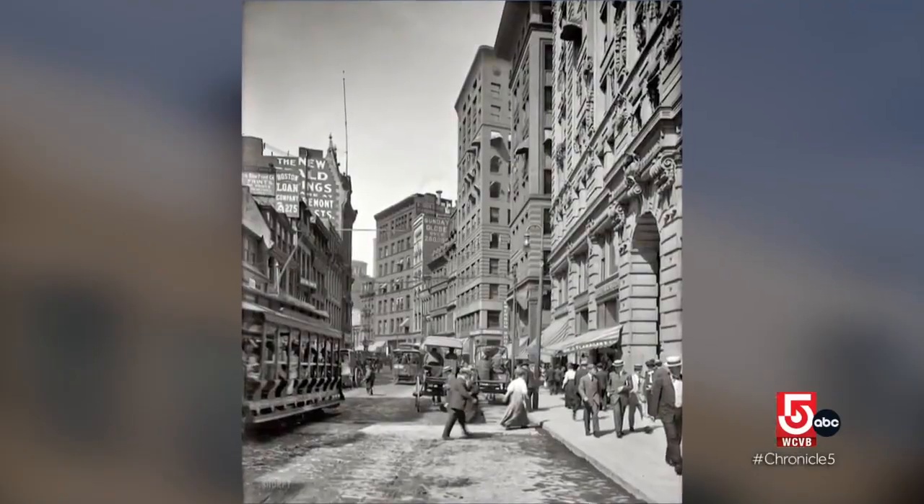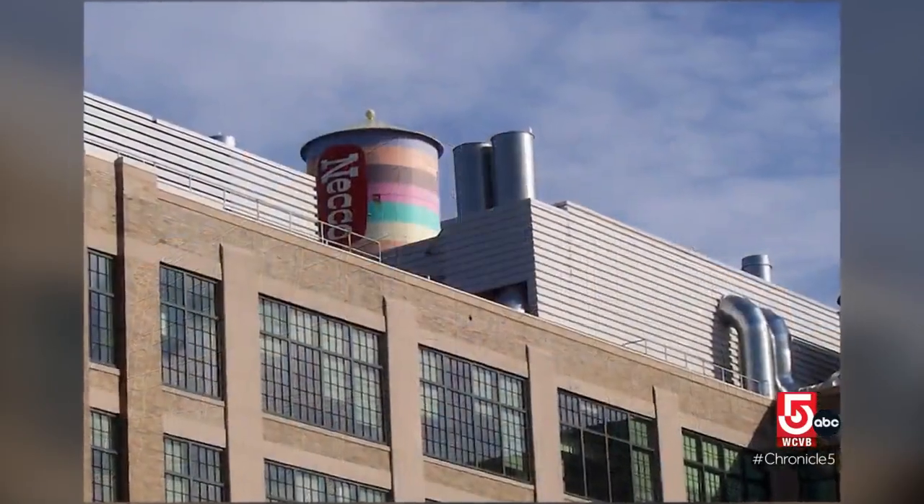Boston had its newspaper row; Cambridge had Confectioners Row. For many decades, the stretch of Main Street between Central Square and Kendall Square was known as Confectioners Row.